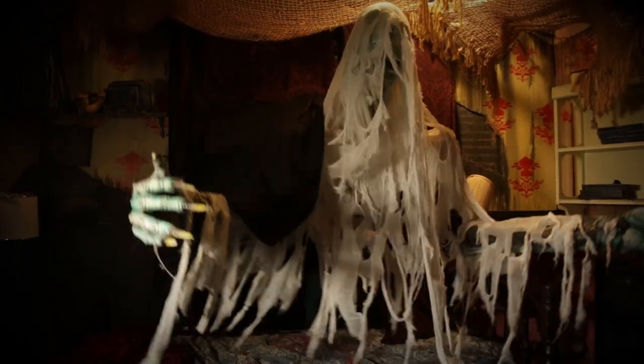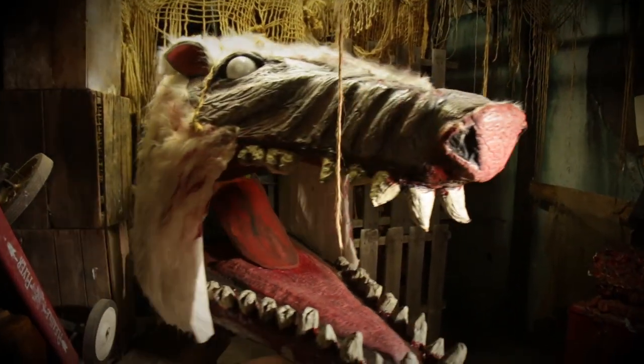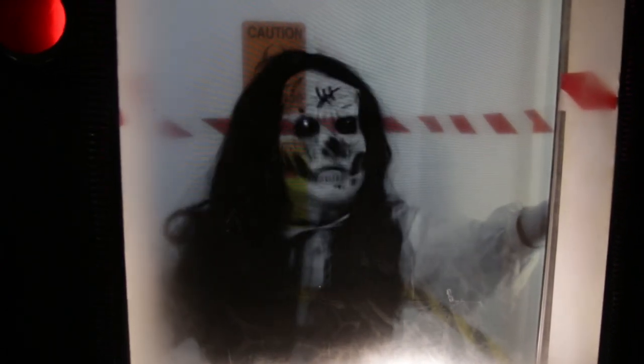We've got some really cool new giant puppets. We also built a transparent containment tank — basically a transparent television set that you can actually see through the screen, so it creates this illusion of depth where you can put the character into the space. It's a really cool ghost effect.